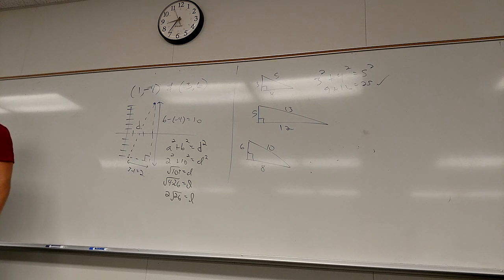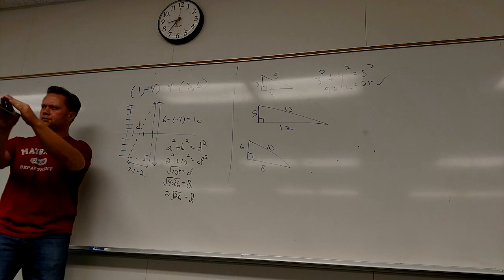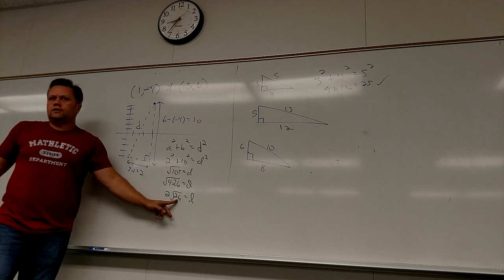Where did the 26 come from? 4 times 26 is 104. So I took the square root of 104, broke it into 4 times 26, took the square root of 4 which is 2, and the square root of 26 I can't simplify further.